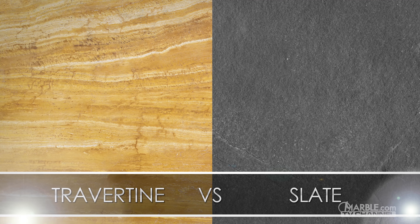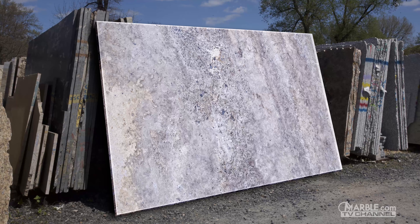Let's compare travertine and slate. Travertine is a form of limestone that is forged in mineral hot springs across the globe. It is available in various shades of beige, white, and gold.